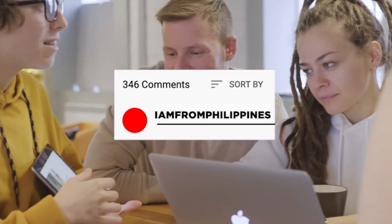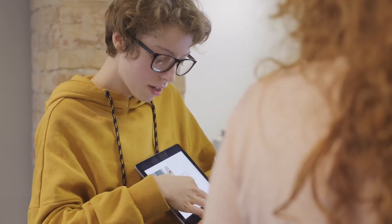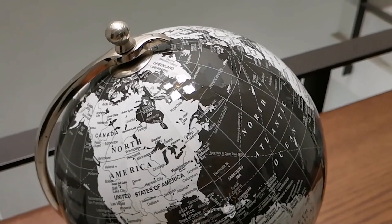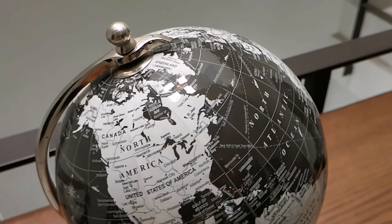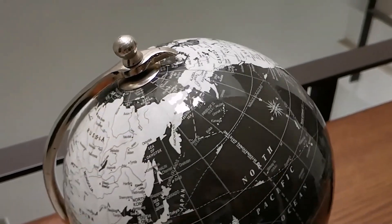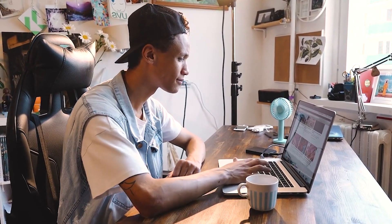Right before I explain how you can do this, comment down below 'I am from blank' — your country — so I'll know exactly where you're from. In the future, I can make sure that every single video I release is meant for you. Also, don't forget I have a special bonus for you at the end of this video, so make sure to stick around and keep watching all the way until the end.